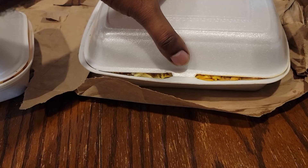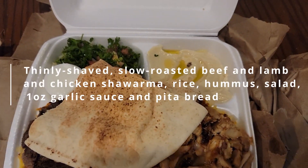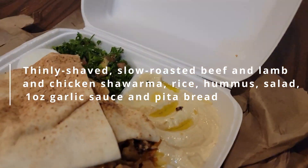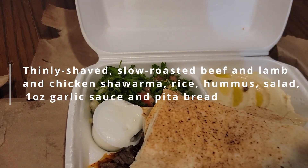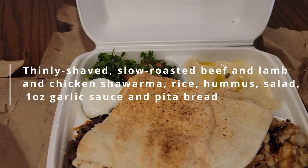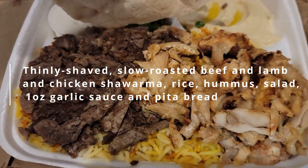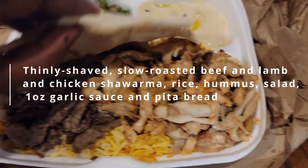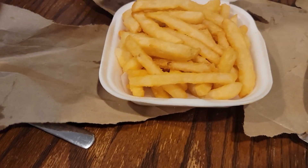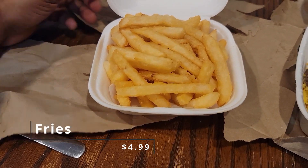The mixed plate looks jam-packed, and yeah it is. Alright, so there you have it — there's some hummus, tabbouleh — I should have read the description, I hate tabbouleh, I should have asked for something else. Two pieces of pita bread, and there's the meat — lots of it — and the rice underneath.